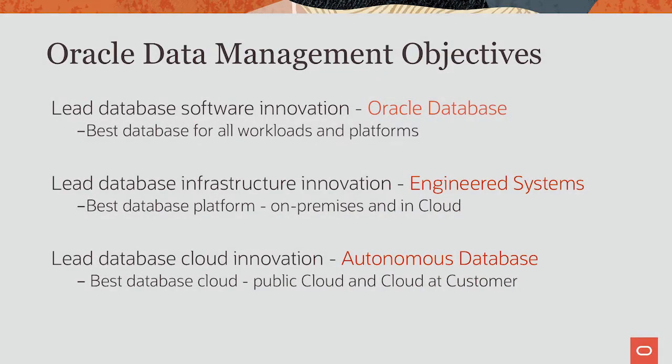Exadata X8M, our latest release of Exadata, is an amazing improvement over its predecessor. So innovation continues there as well. Number three, we want to also lead in database cloud innovation. This is where the Autonomous Database comes in and is the main topic of my session today.